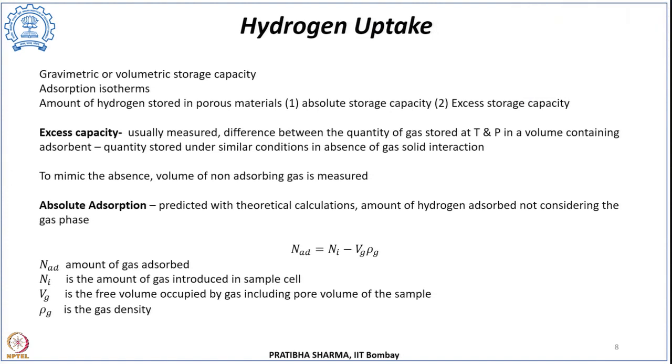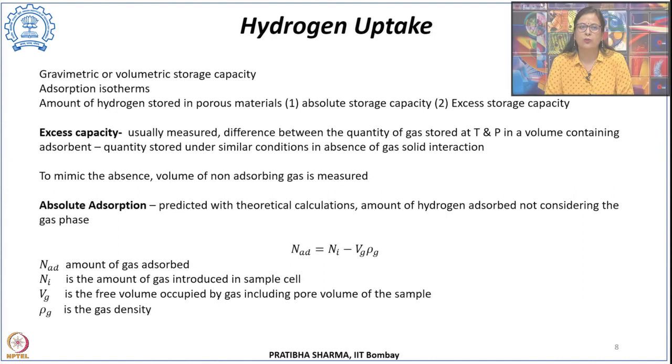To measure hydrogen uptake, either gravimetric or volumetric storage capacity can be monitored. Gravimetric capacity is the mass of hydrogen stored divided by the mass of hydrogen plus the storage media mass. Volumetric storage capacity is the mass of hydrogen stored per unit volume of the storage media. To find hydrogen uptake in porous materials, the best approach is to find adsorption isotherms. The adsorbed amount of hydrogen in porous materials can be described by either the absolute storage capacity or the excess storage capacity.